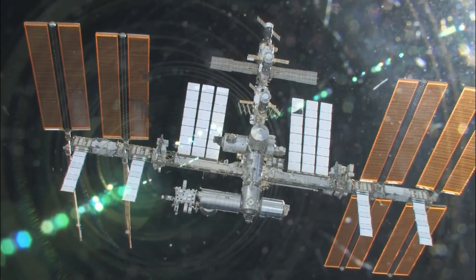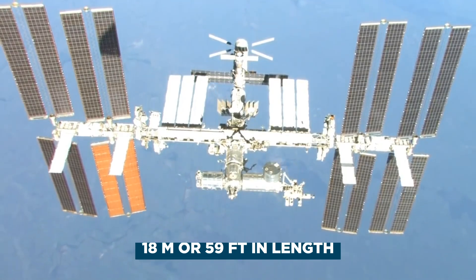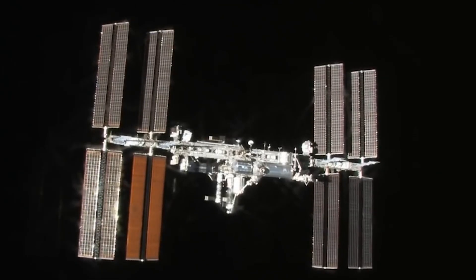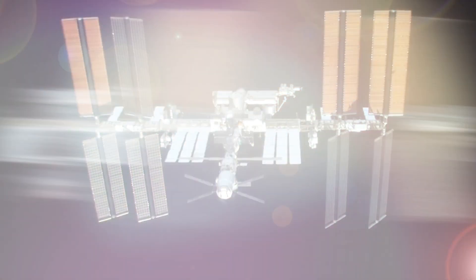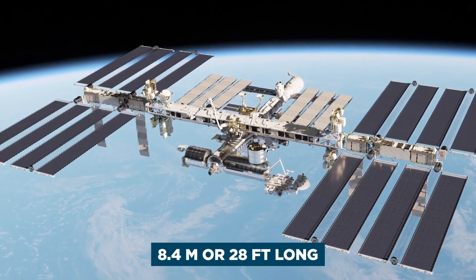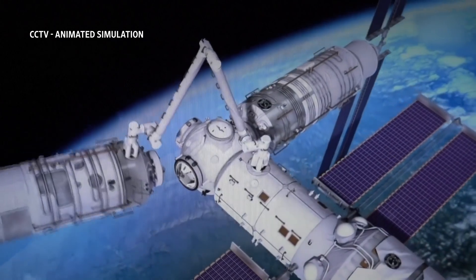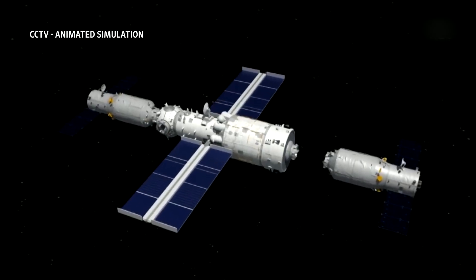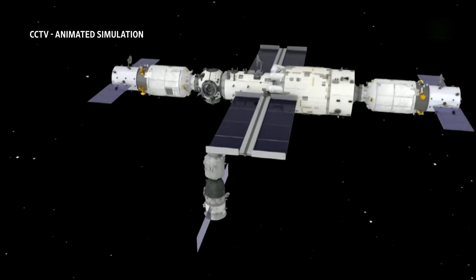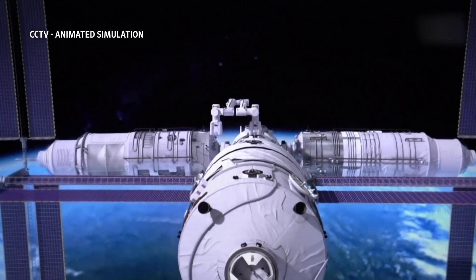There are several causes for this. For instance, the Wentian and Mengtian modules are both 18 meters or 59 feet in length, whereas the Destiny lab on the ISS — which serves as astronauts' primary operating facility — is 8.4 meters or 28 feet long. The technology of Tiangong is simply more advanced and smaller, allowing it to fit into a smaller space. For instance, rather than requiring a maze of cables to connect, many of the technologies in Tiangong will link wirelessly.